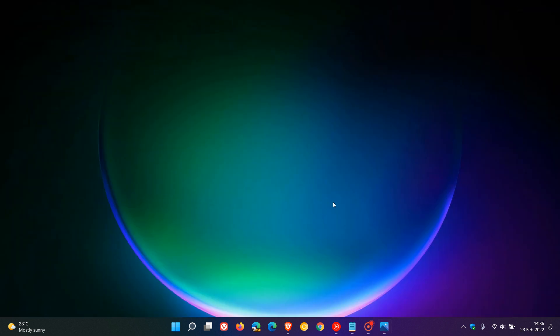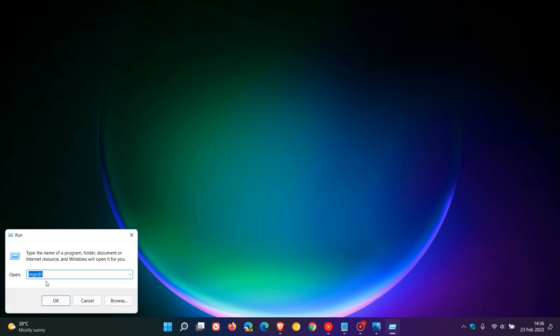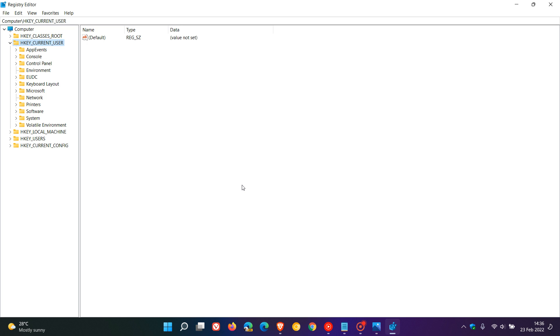I'll be showing you this in the stable version, so if you're an insider I won't be able to show you the exact steps, but by the end of this video you'll get the general idea. To get to the registry, the easiest way is to right-click on the Start menu, go to Run, enter 'regedit', and then click OK. This will take you over to the Windows Registry.